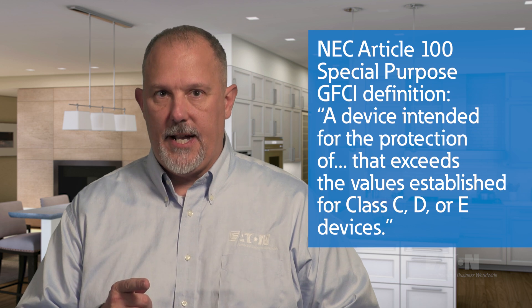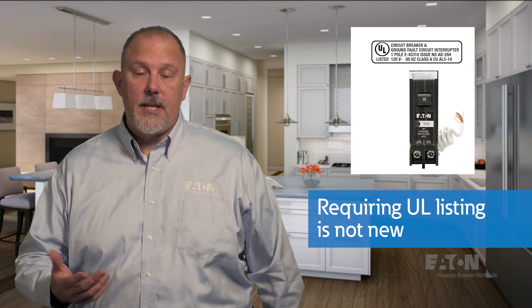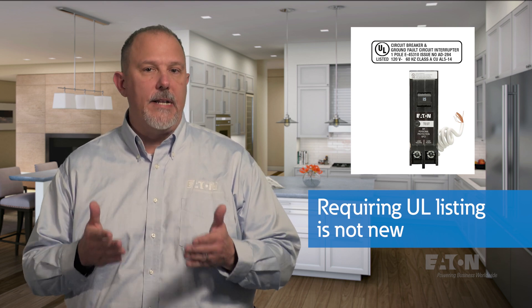If you look at Article 100, you will see that there is a new type of GFCI — the Special Purpose GFCI — that could cause some confusion. The definition of a Special Purpose GFCI tells us that these devices are Class C, D, or E devices. This distinction is important because the parent text of Section 210.8 requires the use of a Class A GFCI, which is clearly not a Special Purpose GFCI. In fact, the NEC now makes it clear it must be a listed Class A GFCI. Requiring a GFCI to be listed may sound new, but it's not a new practice — look at a GFCI device and you'll see it's listed.